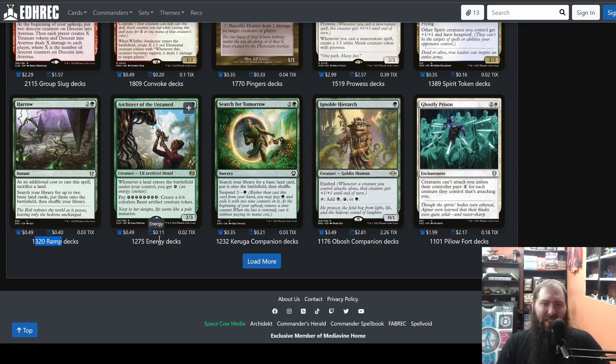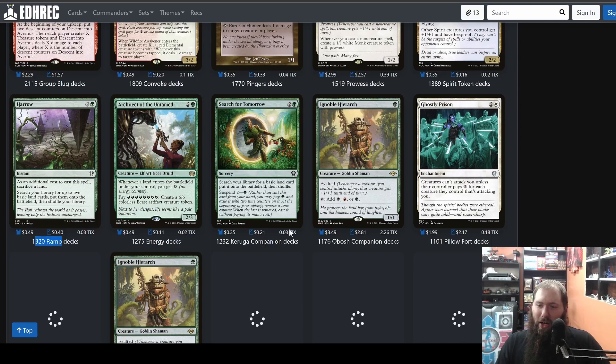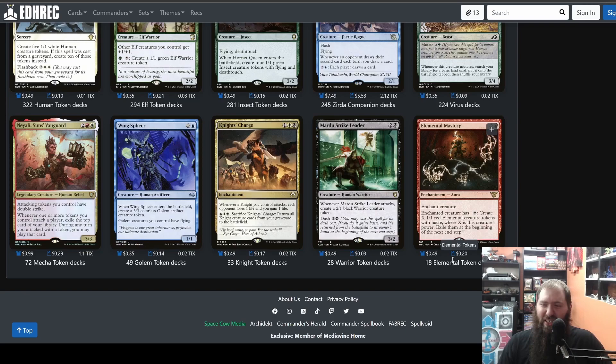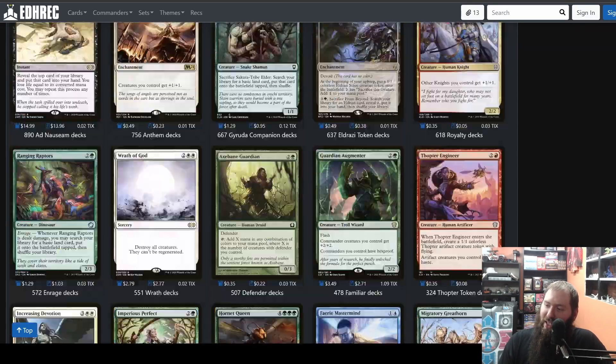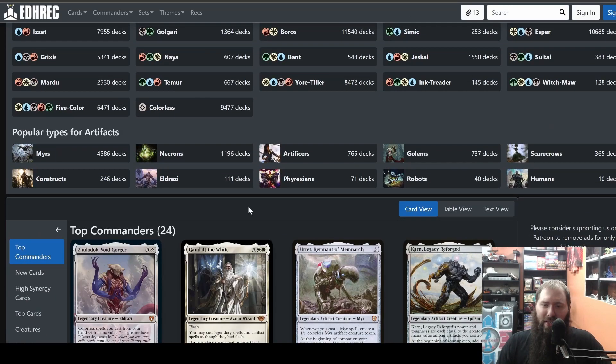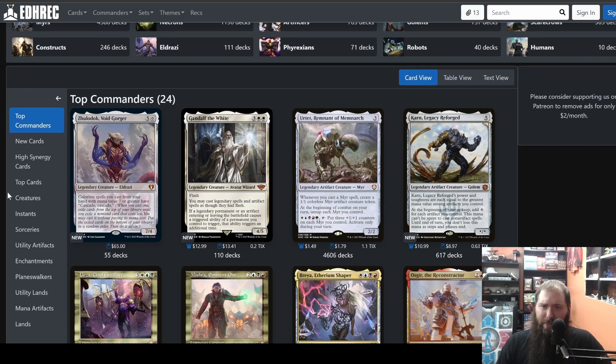Maybe ramp is ranked low because it's specifically only ramping and doing nothing else. You can load more and scroll down even further — see like eight elemental token decks. It gets very specific. If you have an idea, there's a lot of information here to develop that idea and get inspiration. If you want to net deck, go for it. But you can use this either for net decking or for assisting and building a deck.